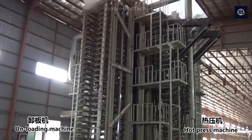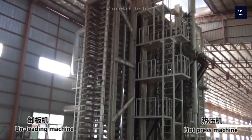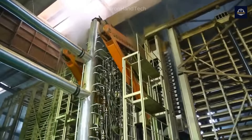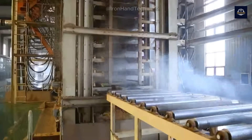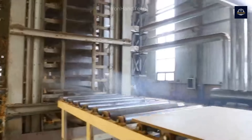The boards are held under this pressure for 5 to 7 minutes until the resin fully binds the fibers and the board becomes solid. Each MDF board, after pressing, will have a thickness ranging from 6 to 25 millimeters, depending on production requirements.